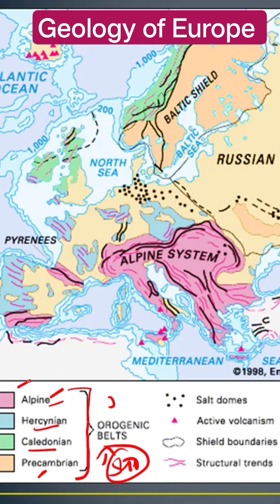You can see the color coding as well. A large part of Europe, if you observe, has evolved during Pre-Cambrian times.